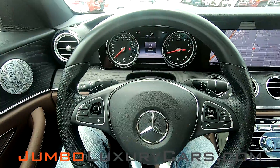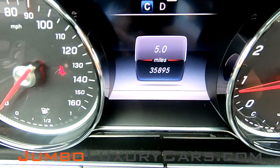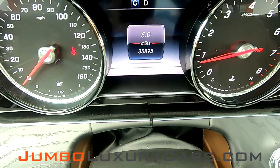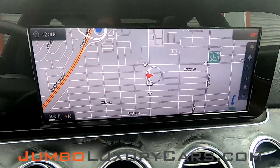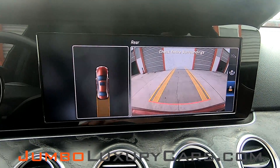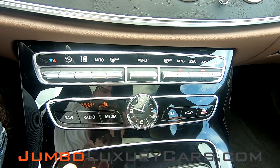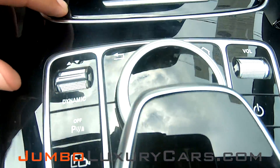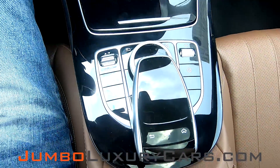Steering wheel is in excellent condition. Here's a close-up of the mileage. This vehicle comes equipped with navigation and also a backup camera. All media buttons and AC controls are in excellent condition. As you can see, everything looks great.